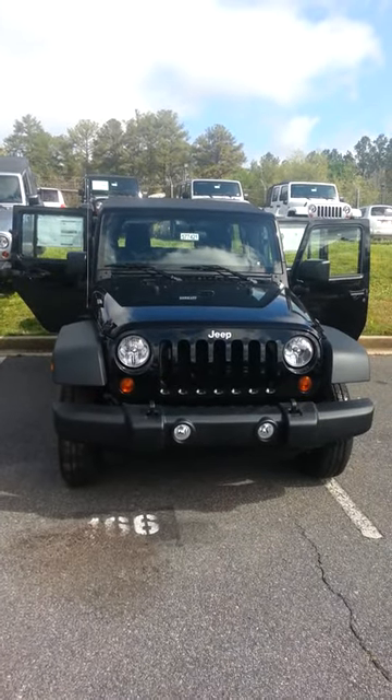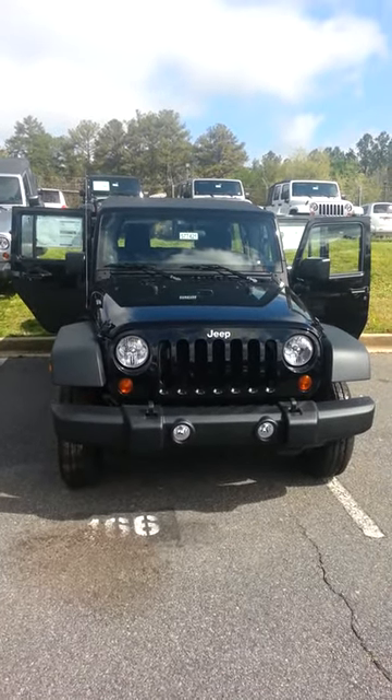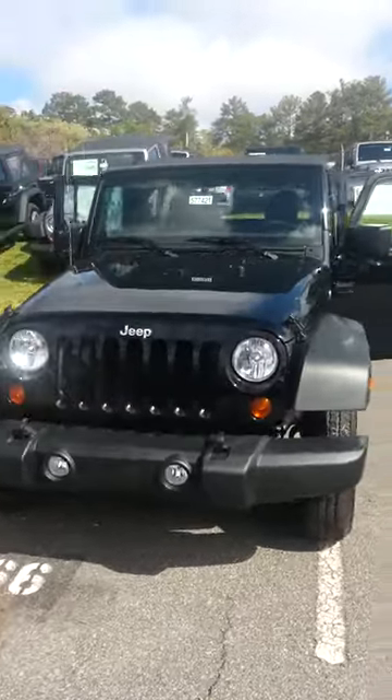Hey John, this is Josh Mooney with Ed Boyle's Chrysler Dodge Jeep. Just wanted to shoot you a quick video of your new Wrangler that we were talking about.